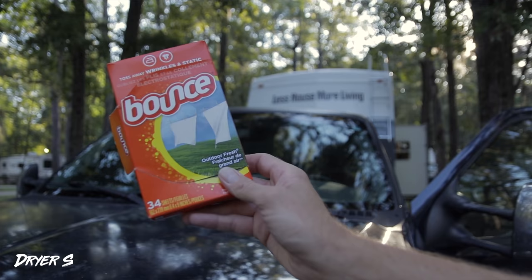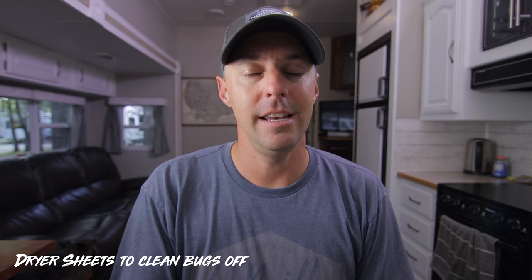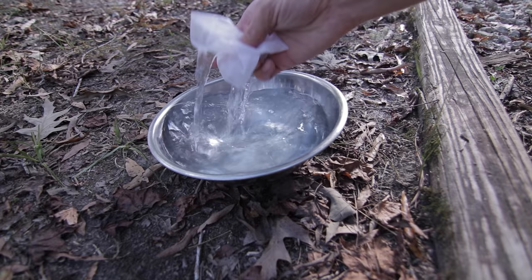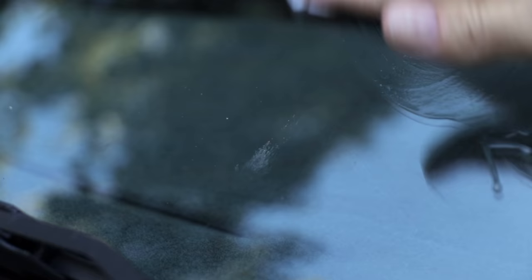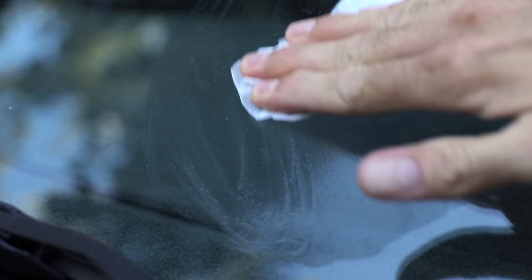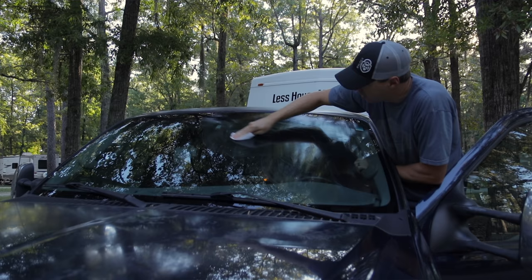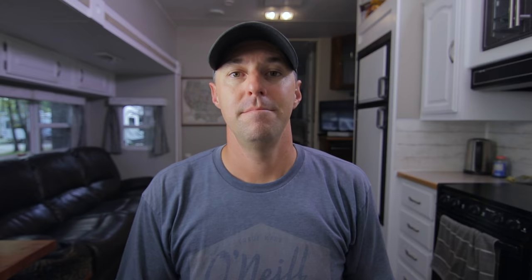So protecting your RV by getting those bug guts off quickly is a really good idea. The tip that we heard over and over for cleaning the bugs off was using Bounce dryer sheets. Now you have to be careful that you don't scratch your RV — if you use them dry, they can scratch. If you get them wet, most people say it does not scratch. I tried it on the windshield of our truck and it cut through the bug guts really quick. It did leave a residue I had to clean off, and I'm not as excited about using it on the front of the RV, but people swear by it. It's the quickest, easiest way to get those bug guts off.